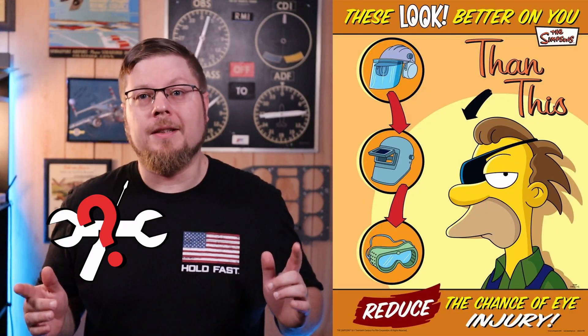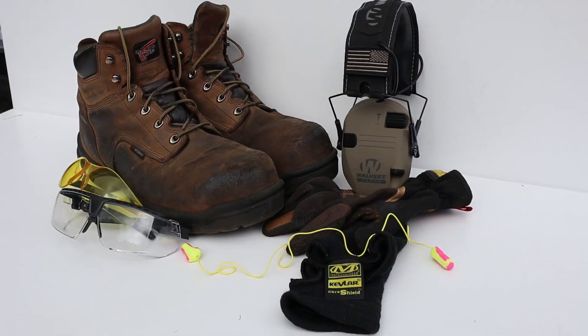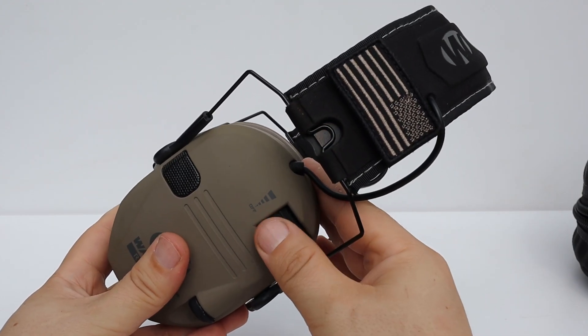If you're working as a mechanic like I am, you need to protect yourself. But what kind of safety gear or PPE should you use? In this video, I'm going to go over exactly what I use every day on the job and give you a few options to find what works best for you.